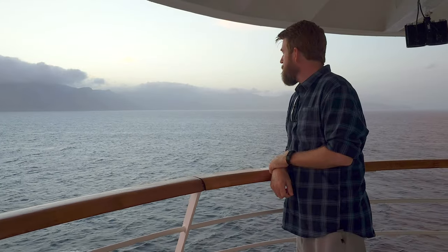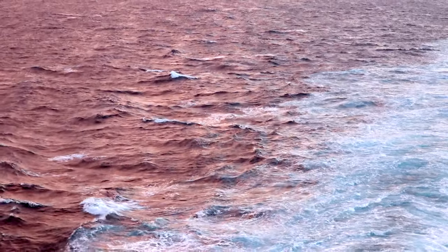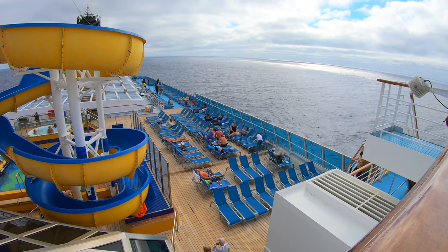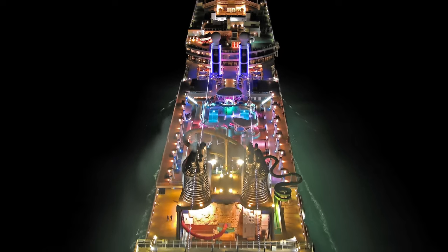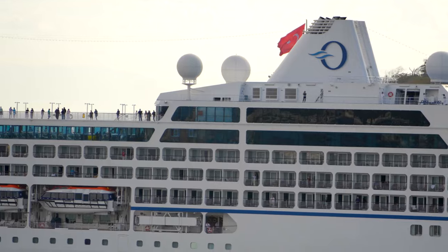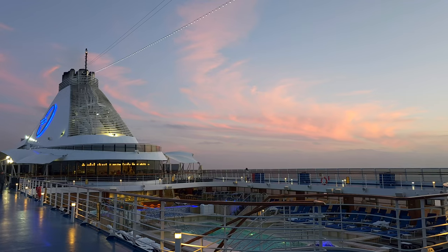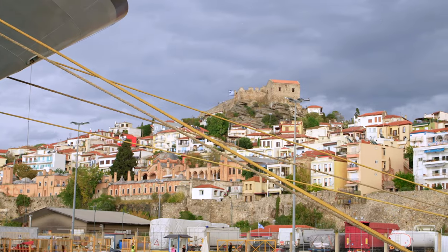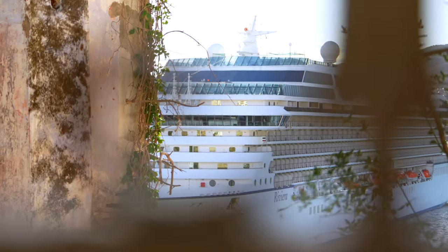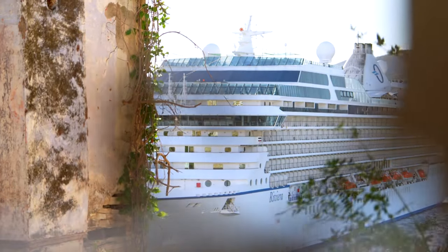Of course, the Oceana experience may not be for everyone. If you're seeking a cruise filled with non-stop activities, water slides, and bustling entertainment, then perhaps a larger ship would be more suitable for you. However, if you appreciate intimate settings, unique ports of call, elevated cuisine, exceptional service, and a refined ambiance, Oceana is a fantastic choice.